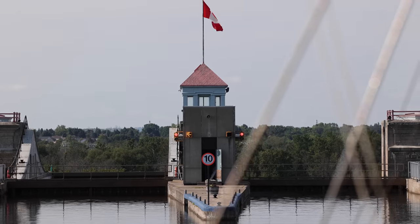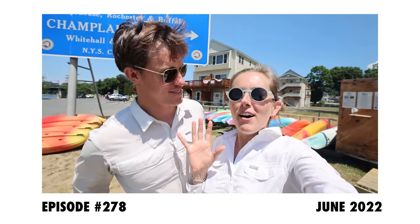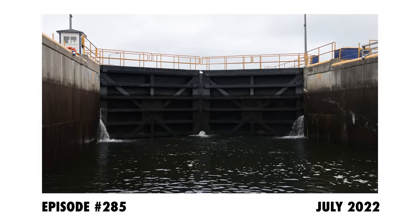We have successfully gone through a variety of locks including the Dismal Swamp, the Virginia Cut, the Eastern Erie Canal, the Oswego Canal, and now we are halfway through the Trent Severn Waterway for a total of 43 locks. We are not experts and we still have a lot of locks to go — the rest of the Trent Severn and all the locks going down the Midwest rivers — however we have learned a thing or two and we thought we'd share it with you.